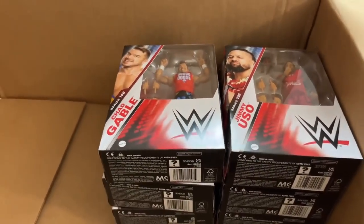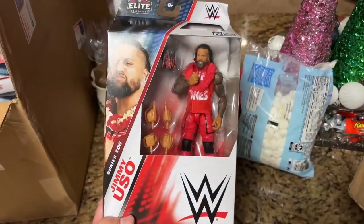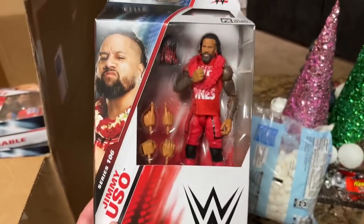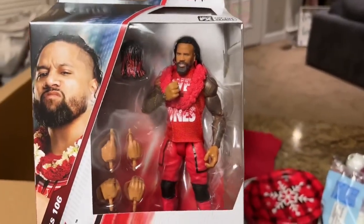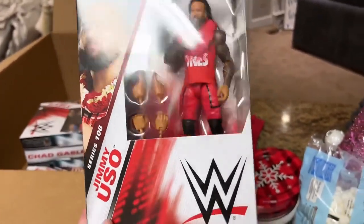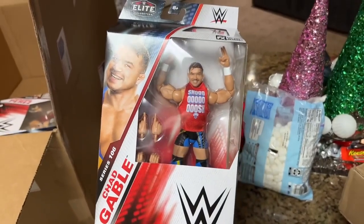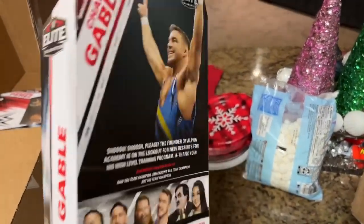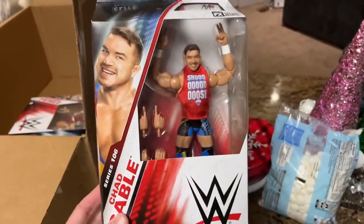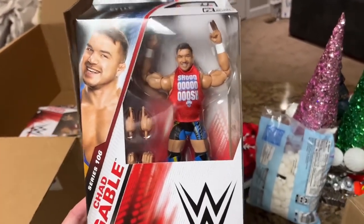We're going to do full unboxings and reviews of all of these on the channel. We'll do the Usos together. Elite 106 Jimmy Uso looks pretty damn good — got two hair pieces and red attire. We also have Chad Gable, who might be the most underrated figure in the set. I think it's going to be the best overall figure.